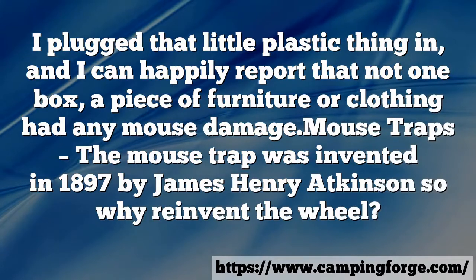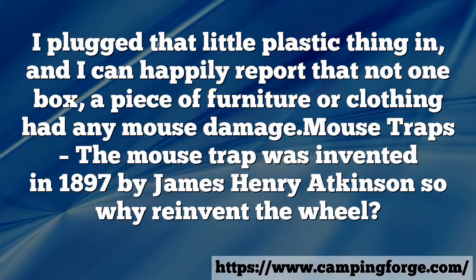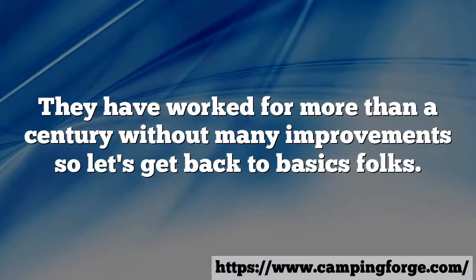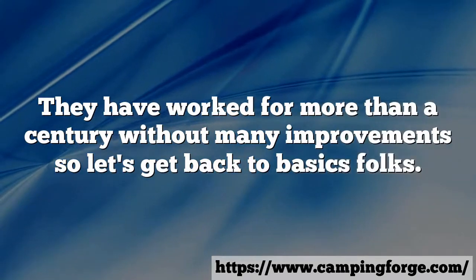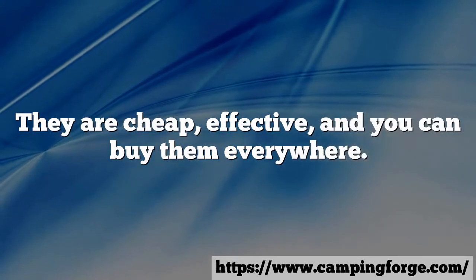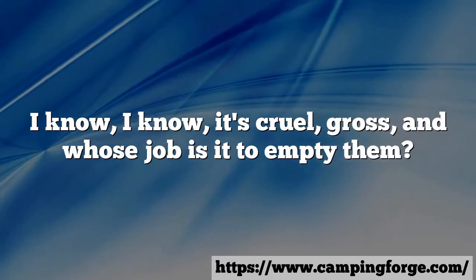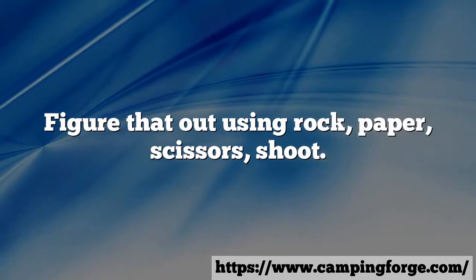Mouse traps — the mouse trap was invented in 1897 by James Henry Atkinson, so why reinvent the wheel? They have worked for more than a century without many improvements, so let's get back to basics. They are cheap, effective, and you can buy them everywhere. I know, I know — it's cruel, gross, and whose job is it to empty them? Figure that out using rock, paper, scissors.